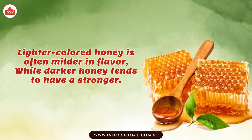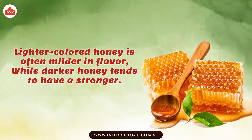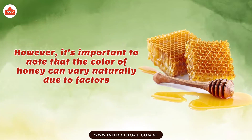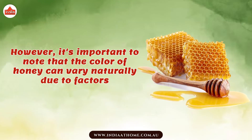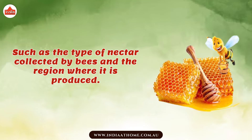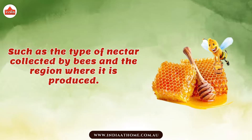Lighter colored honey is often milder in flavor, while darker honey tends to have a stronger taste. However, it's important to note that the color of honey can vary naturally due to factors such as the type of nectar collected by bees and the region where it is produced.